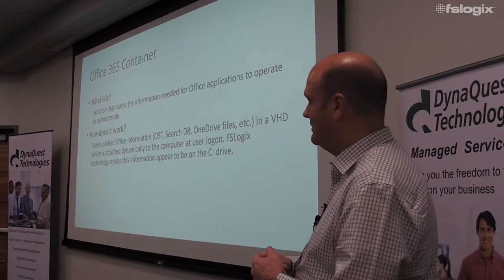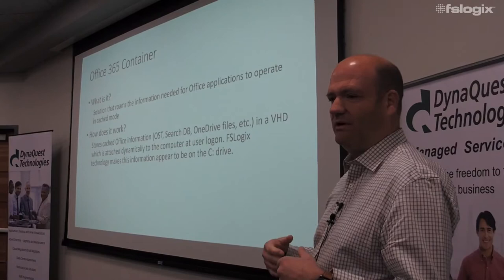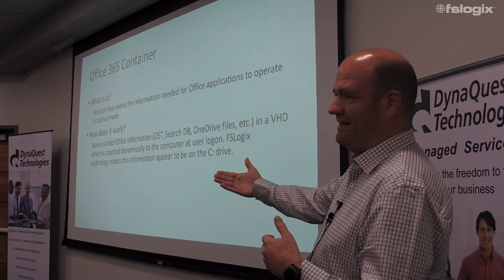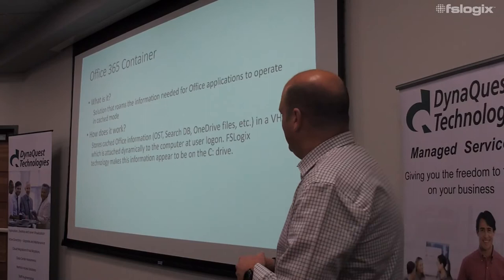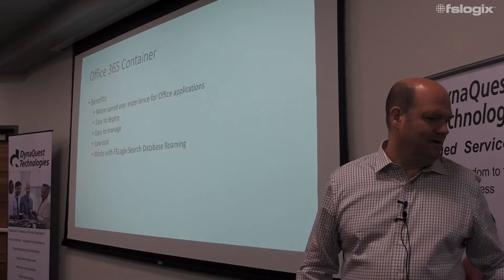Your users' performance suffers as a result. We allow you to turn all that stuff on, give your users a native experience, but still make it so they can roam between systems. What we do is actually a pretty simple concept: we take all that cached information normally stored on the C drive and put it into a VHD. The secret sauce is we make it look like part of the C drive at a very low kernel level, so it's compatible with everything.